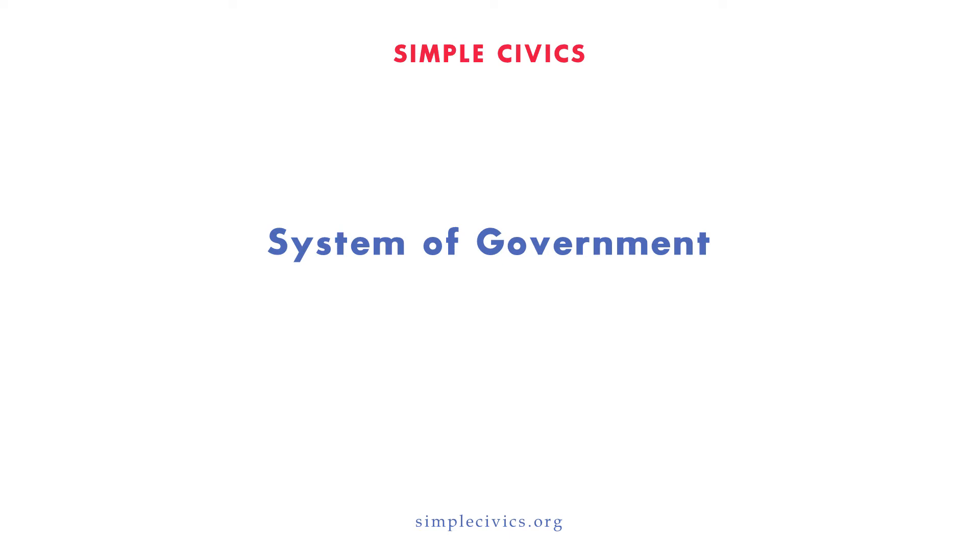Welcome to Simple Civics. This video will teach the System of Government section of the Civics Test. We will cover the majority of the questions, however we will not review all the questions, such as ones that are specific to your location or are especially easy to remember. We recommend revisiting these videos throughout your preparation. Let's begin.